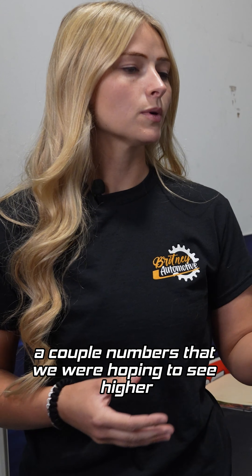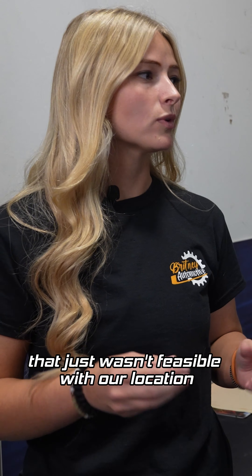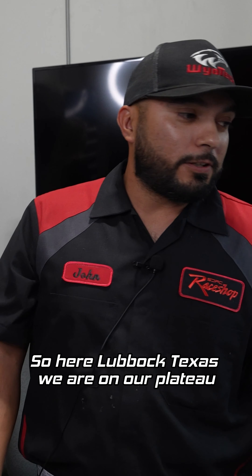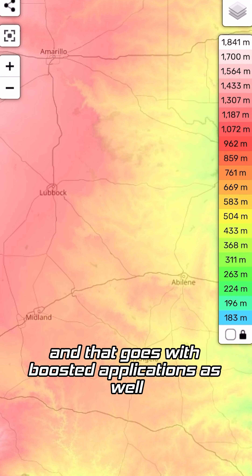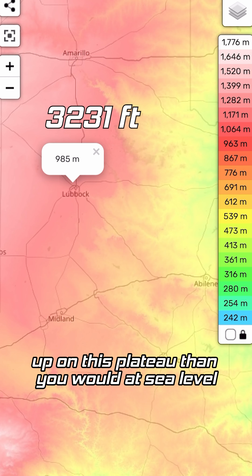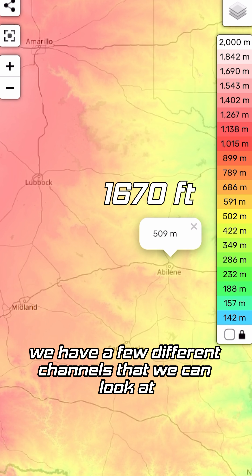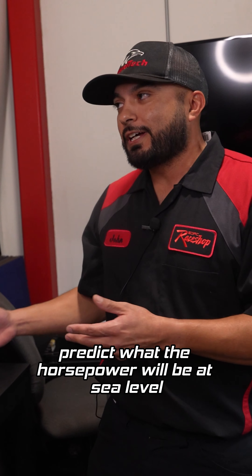So there are also a couple numbers that we were hoping to see higher, but Kurt said that just wasn't feasible with our location. So is that because we're in Lubbock? Here in Lubbock, Texas, we are on a plateau and we're losing 16% of the horsepower that you would normally see at sea level. That goes with boosted applications as well — you're going to be losing a little bit of boost up on this plateau compared to sea level. Our numbers are corrected back to sea level though, so we have a few different channels we can look at to predict what the horsepower will be at sea level.